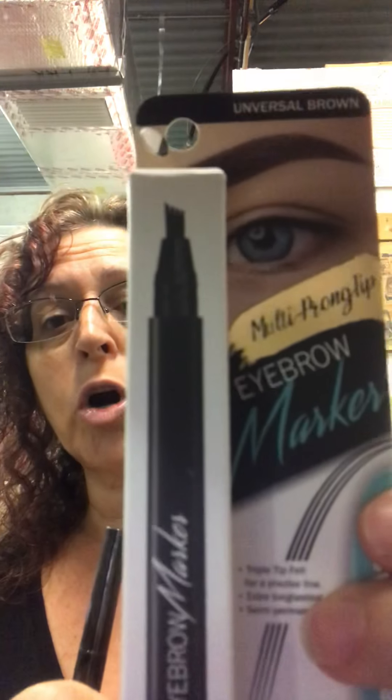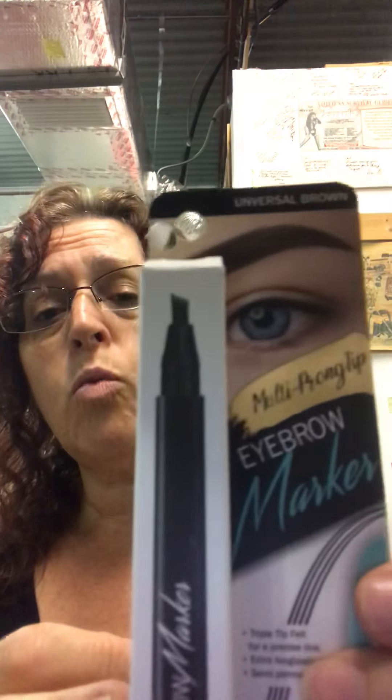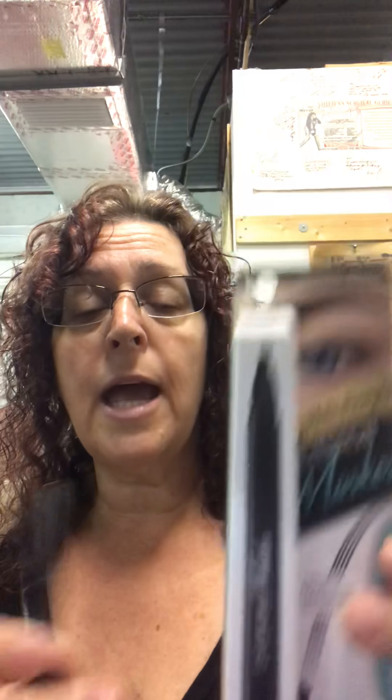First up is our eyebrow marker. It's a marker with a brush — not a pencil — and it looks like ink but it is only temporary. You can use the brush to fill in and define your eyebrows. It comes in a universal brown color so it will work on almost any eyebrow color, especially if you have slightly darker brows. You can make a nice arch or a thin line, and it has the appearance of a real eyebrow because the brush has little bristles that are spaced out.